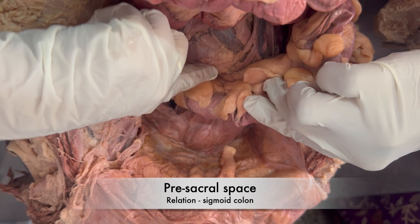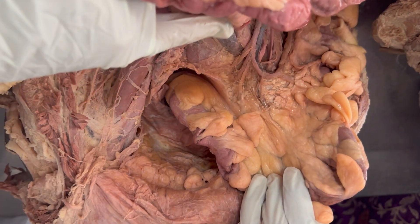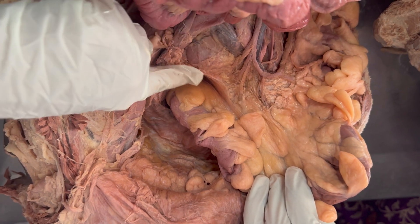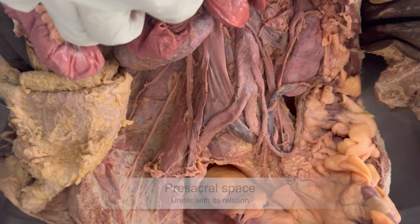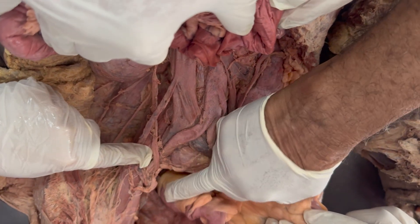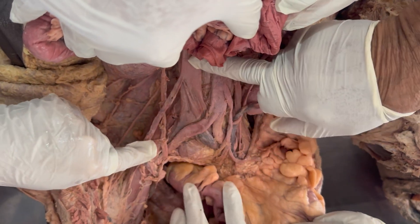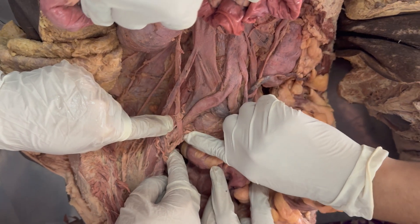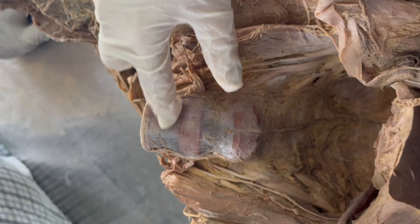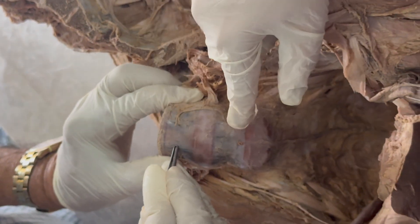The pre-sacral space. This is the space which lies in front of the sacral promontory or the upper segments of the sacral bone. The most important relationship is the sigmoid colon here, which lies on the left side. On the right side, the important relationship is of the ureter. You can see the ureter here, which is anteriorly crossed by the gonadal vessels or ovarian vessels, which become part of the infundibulopelvic ligament. You can see the ureter entering the bladder; posterior to the ureter lie the external iliac vessels. The structure of importance in this pre-sacral space is the anterior longitudinal ligament, which lies in front of the sacrum — it is above the periosteum going like a band from top to bottom.